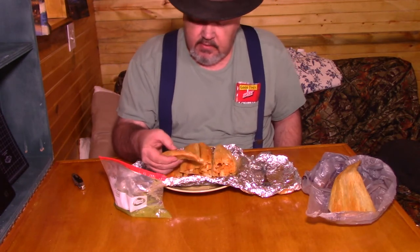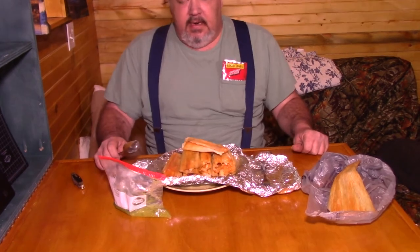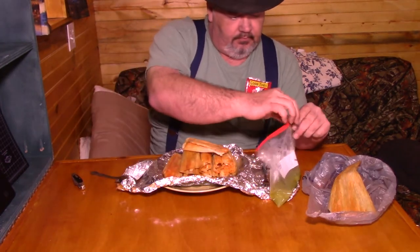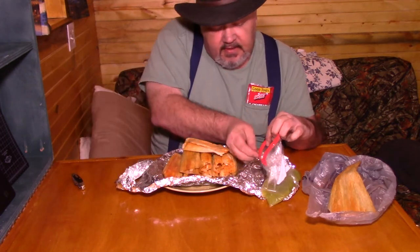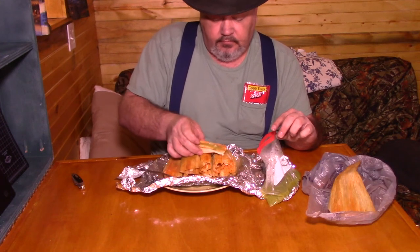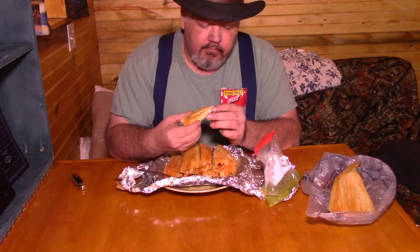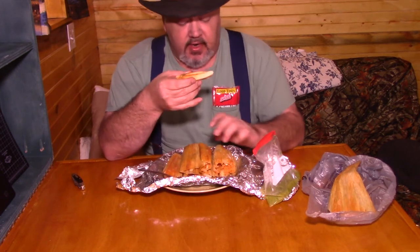These — and I just tasted a bit — appear to be made with masa. Now I ordered the pork ones. Let's get that little baggy open, put a little bit of this onto it. Mmm. Oh yeah, these are made with masa and wrapped in corn husks.